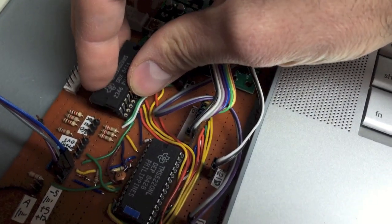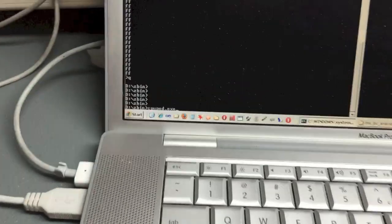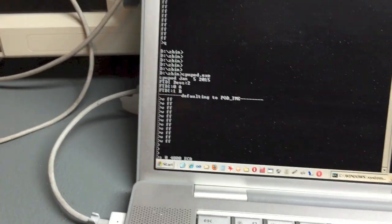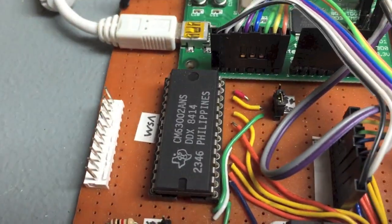To back up the contents of this ROM chip, I need to place it on a board that I've built for my TMS 5200 emulator tests. Coupled with my CPU pod tool, I can copy all 16 kilobytes of data in just under 2 minutes.